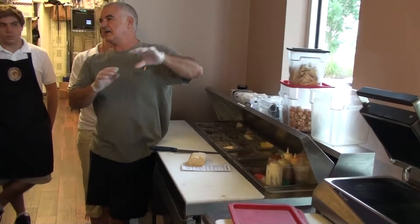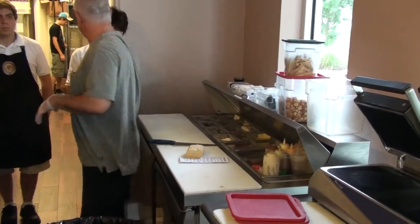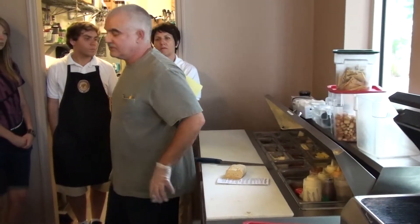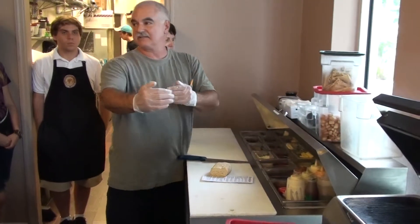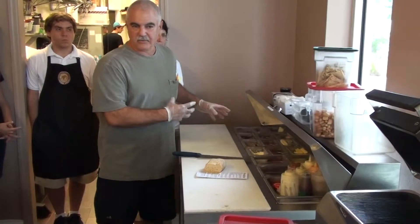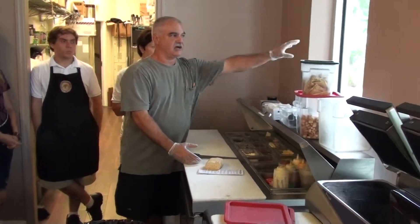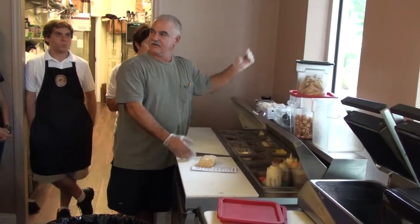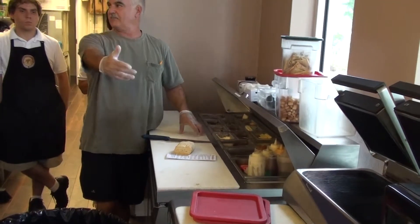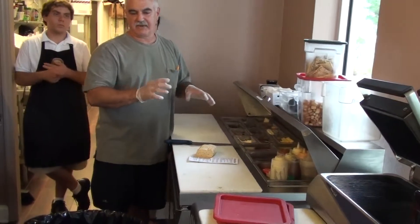We're going to change how this is functioning because right now it's causing people to go back and forth. We're going to get another table in this corner — that's where the microwave will be. Whoever's on food, you can stand here and do everything, then pass it down to the next person. During rushes, I don't want one person running back and forth. One person stays here. The ticket will be up here. You'll make your sandwich, pass it to the next person who will grill it or package it and get it out the door.